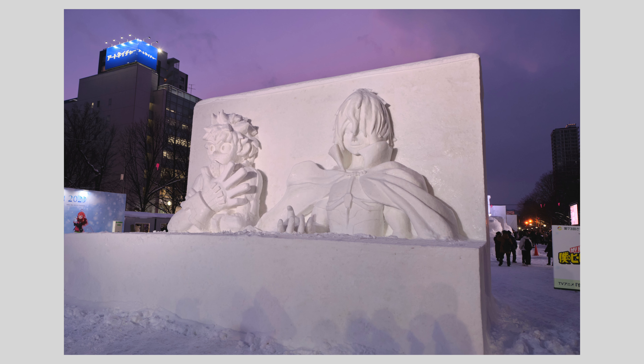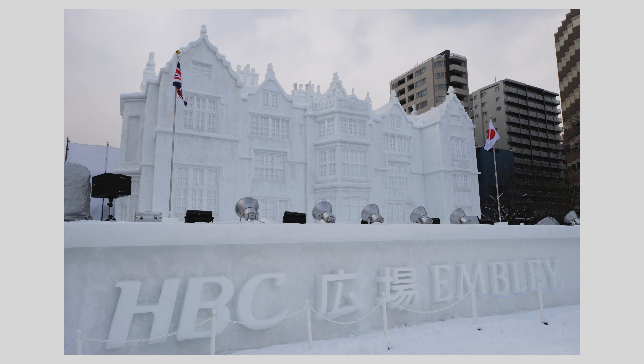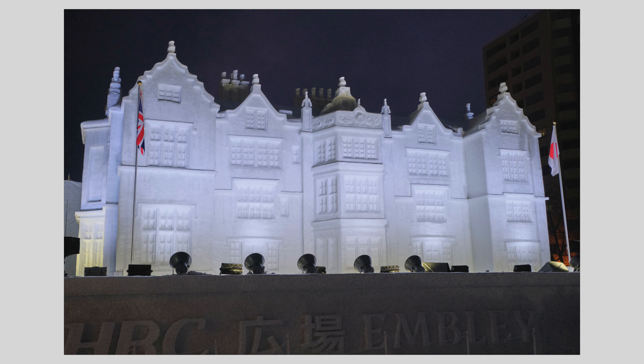Just about everybody here is taking photos — it is part of the enjoyment of being here. Whether you're using a phone or a camera, being able to zoom is very useful to appreciate the skill and effort and show some detail. I try to get clean shots of the exhibits as well as shots that include the crowd. After all, festivals are about having fun, and I like to show people enjoying the festival.